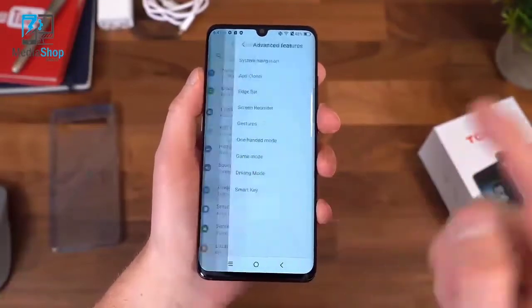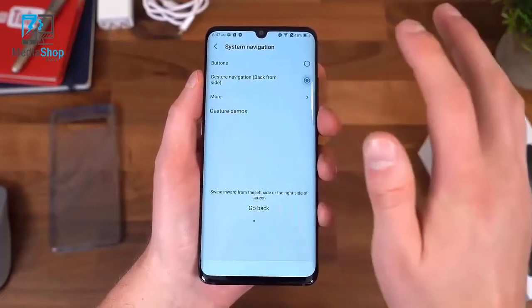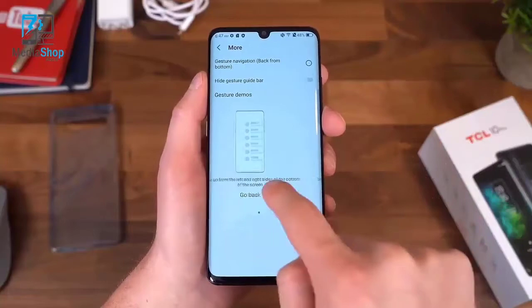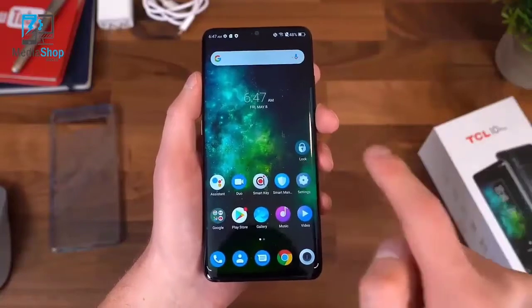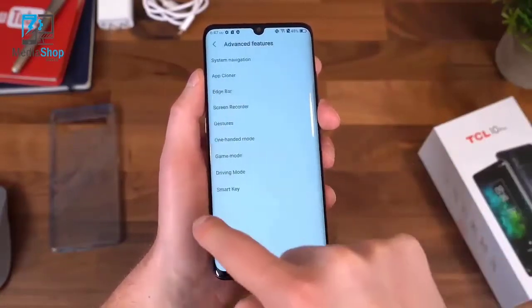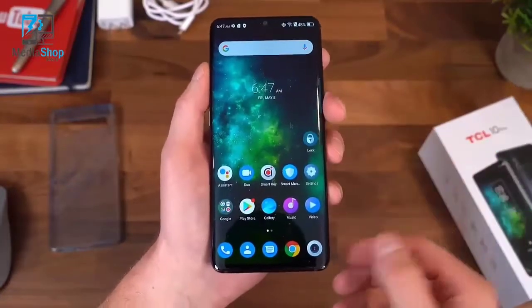Going into settings, advanced features, system navigation, they do have gesture navigation. Back from the side is one option, or you can swipe up from the corner to go back — I actually prefer back from the side. Swiping up goes home, swiping from the right goes back, swiping from the left goes back, and swiping up with a pause gets you to recent apps. So you can fully activate gestures and don't need to use on-screen buttons.